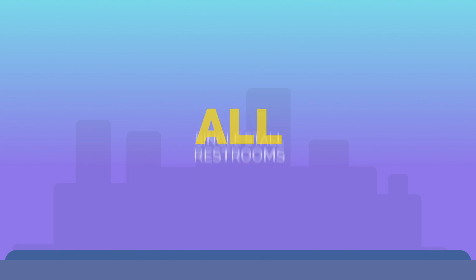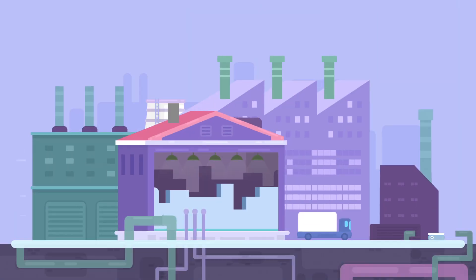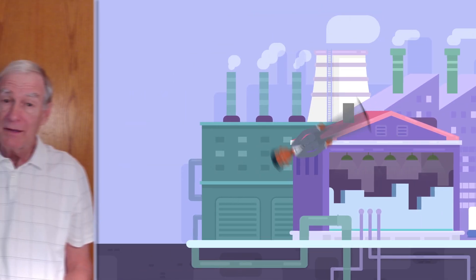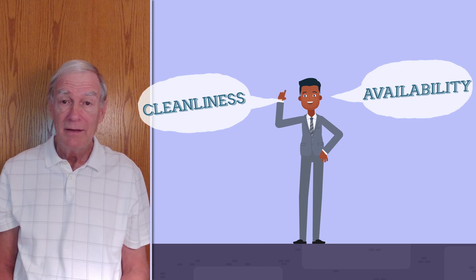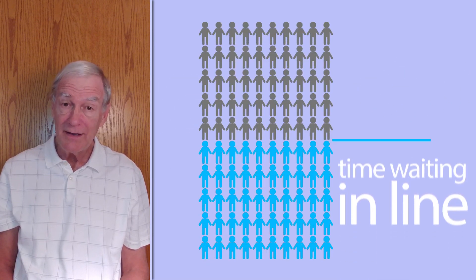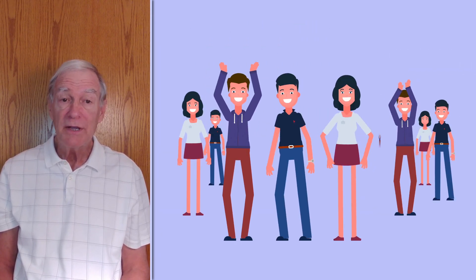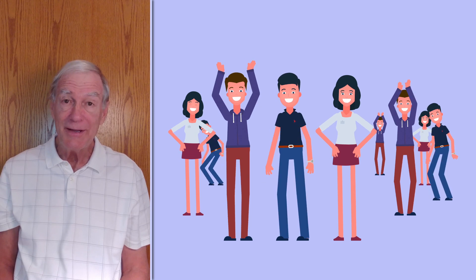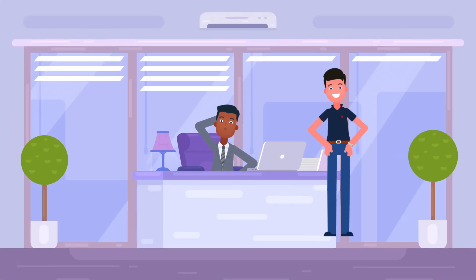Where can it be used? It can be used in all single-stall restrooms, including restaurants, retirement homes, office buildings, and warehouses, to name a few. Store owners know that there are two things your customers want most in restaurants: cleanliness and knowing when they're available. You want your customers to spend less time waiting in line and more time buying your product — but more importantly, your customers will appreciate your thoughtful attention to their needs.